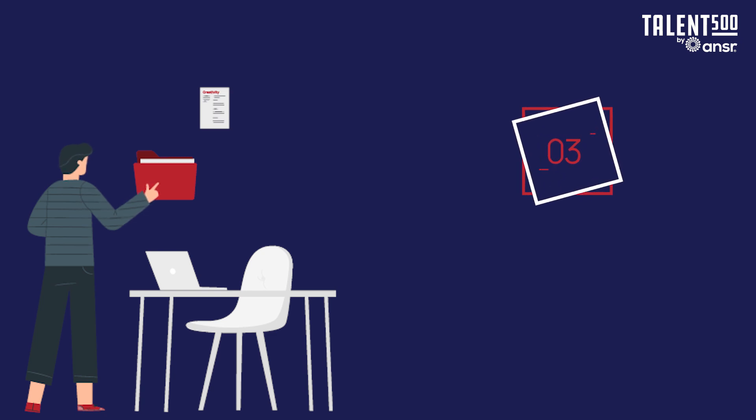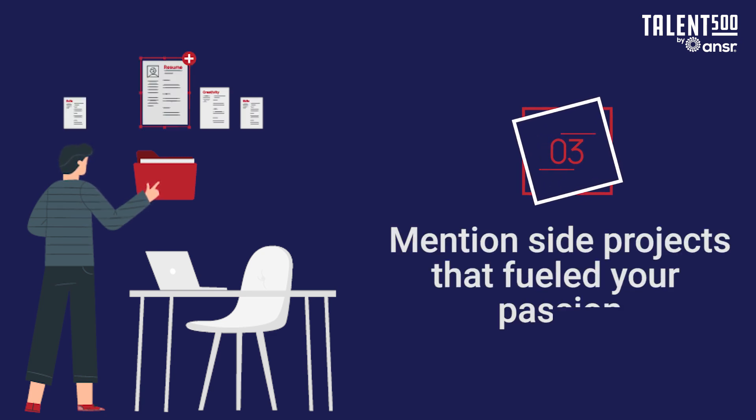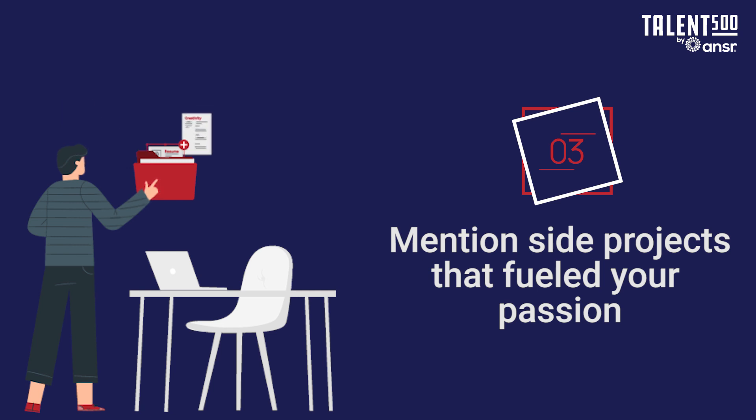Have you worked on side projects related to your role? If you have, mention them too. This will display how your passion projects have impacted your personal growth. But be careful about revealing confidential information.